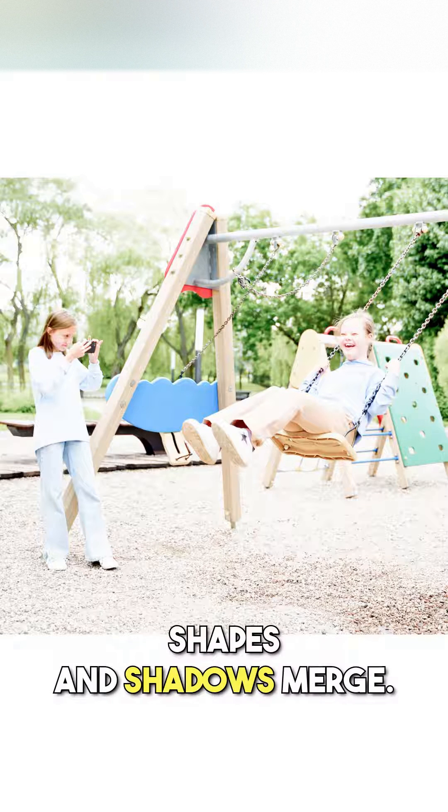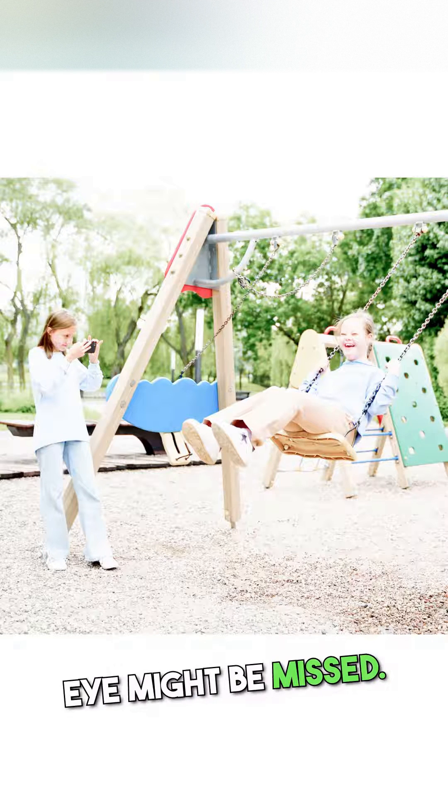Stage 5, shapes and shadows merge. The beauty of a sunset or the twinkle in a child's eye might be missed.